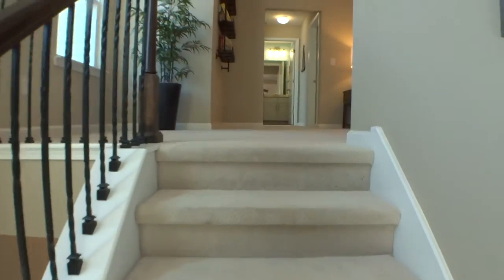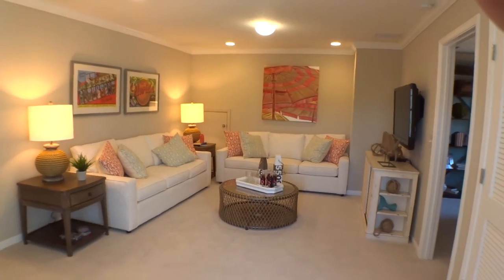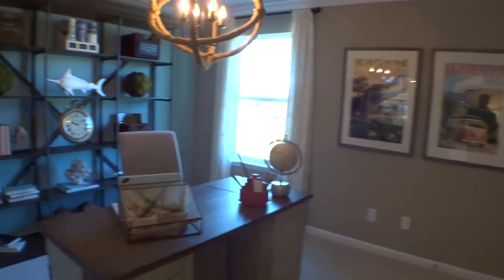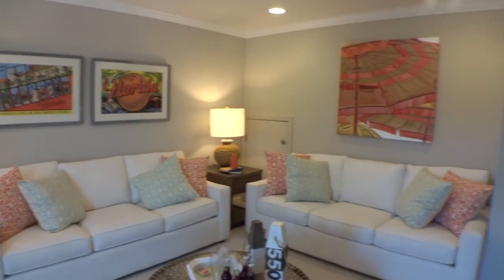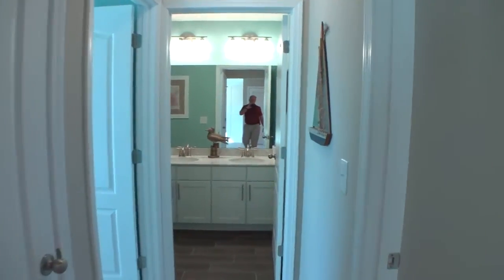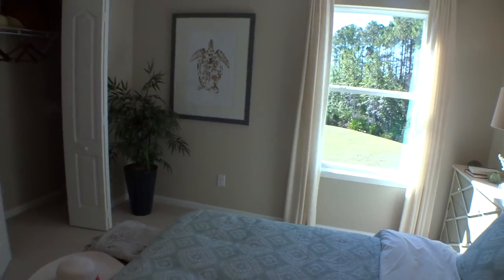Coming up into a loft-type area — very nice. Then into a bedroom with a small walk-in closet. In this model we have crown molding throughout and recessed lighting. There are ceiling light boxes already set for fans, so you can have them install fans or install them yourself. Coming around into another bedroom with lots of light, a good-sized window, and a nice reach-in closet.